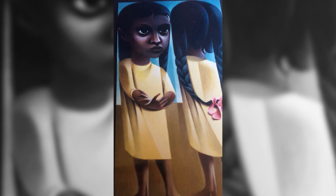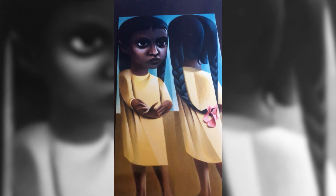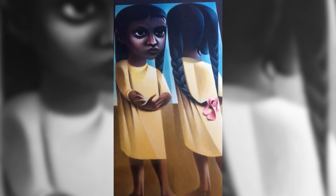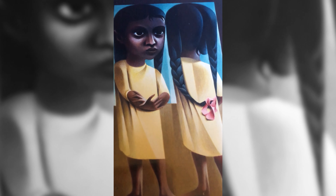His son, Tomas Lasansky, also of Iowa City, has portraits here — printmaking — that I found in a gallery in Colorado recently.